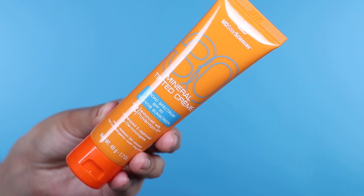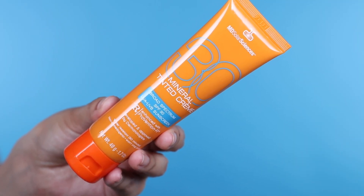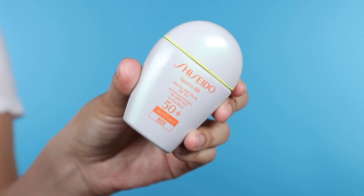My all-time favorite SPF — which this is a repurchase — is from MD Solar Science. They make really great SPFs, especially if you have sensitive skin. It's SPF 30, tinted, and you get this beautiful silky silicone finish. There is silicone in this. I absolutely love it because it's tinted, mousse-like, with a beautiful texture, and it's a physical SPF.